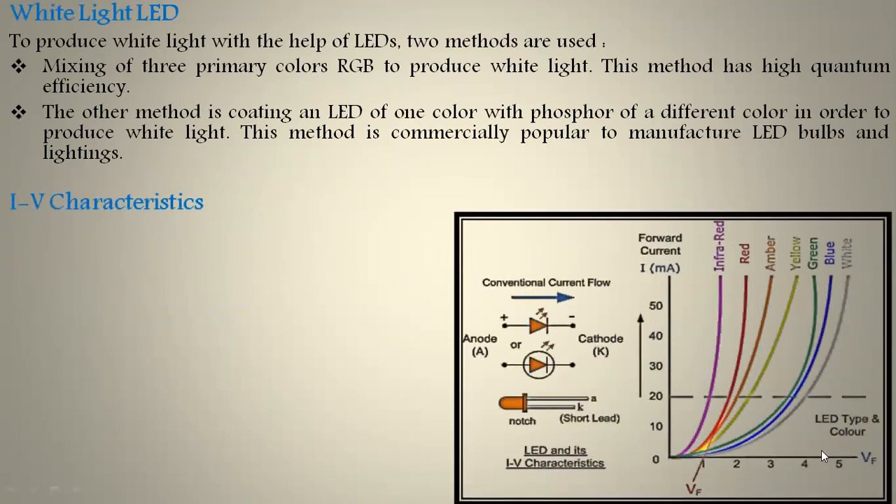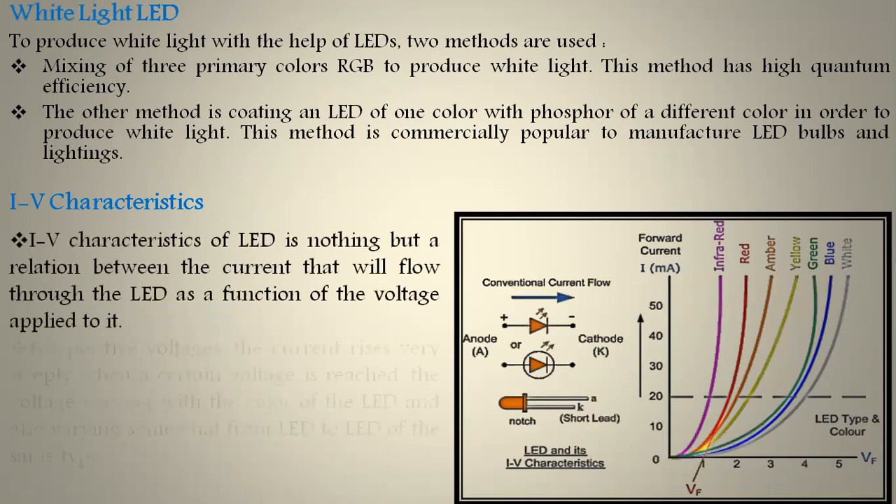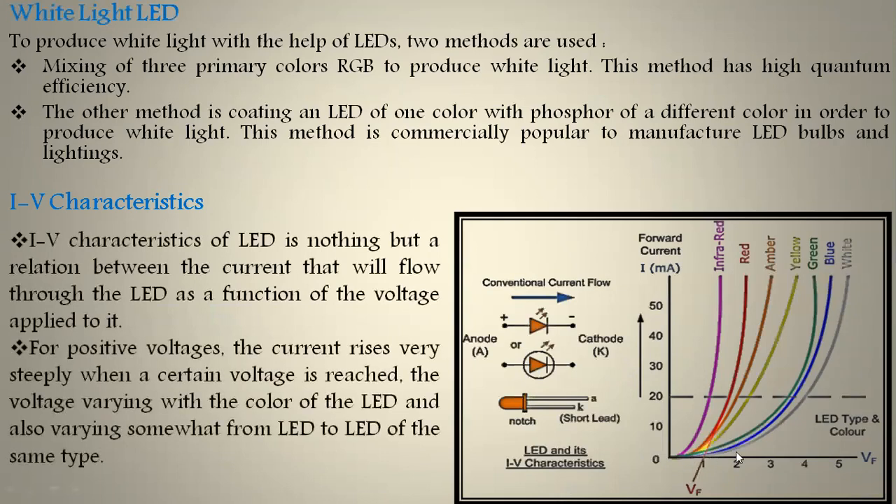Coming to the current-voltage characteristics of LED: we will discuss only the forward bias situation because LED works in forward bias, similar to a PN junction diode which acts as an on-switch in forward bias and an off-switch in reverse bias. For positive voltages the current rises very steeply when it reaches a certain voltage, called the threshold voltage. This threshold voltage varies with the color of the LED — the required voltage is maximum for blue light and minimum for red light in the visible spectrum.